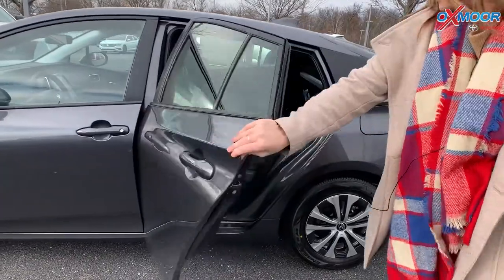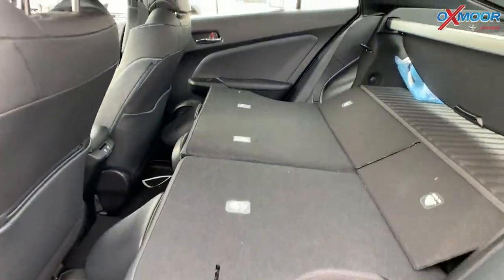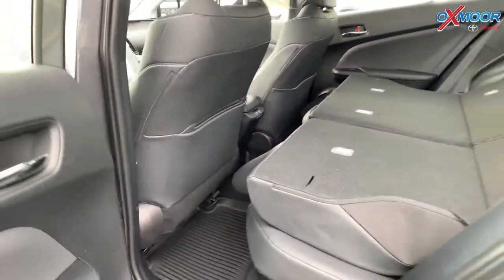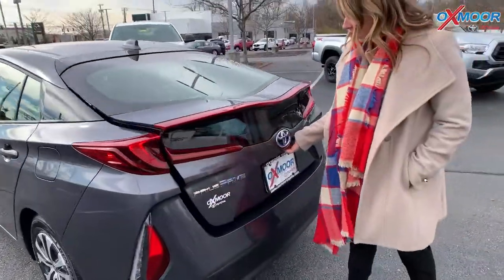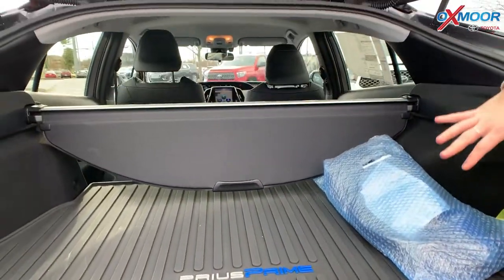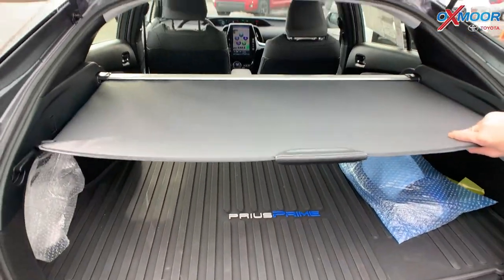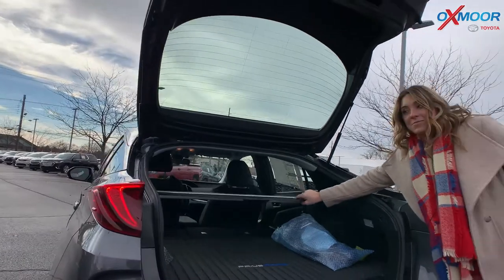For your back seating, the seats are folded down right now — you do have a 60/40 split, so if you need that extra space you can definitely put those down. As far as the back cargo area, we can lift this up and there's a ton of space back here. You're going to have your all-weather floor mat, and there is a tunnel cover that you can pull to hide your valuables if you don't want them to be seen.